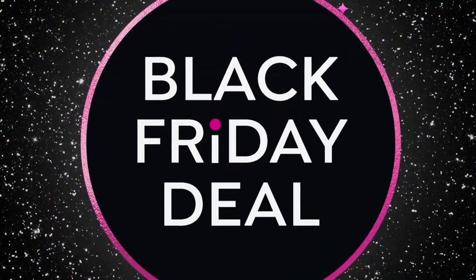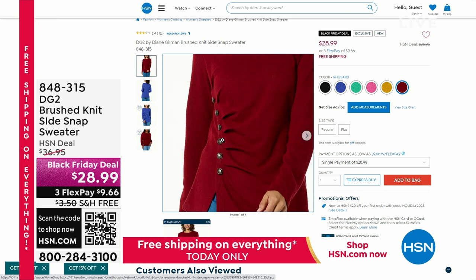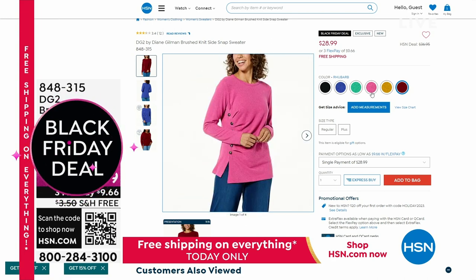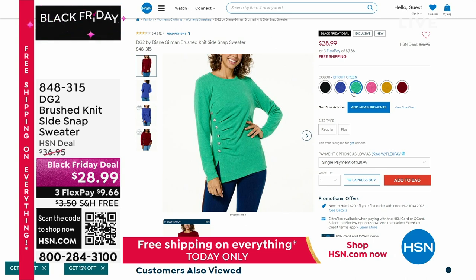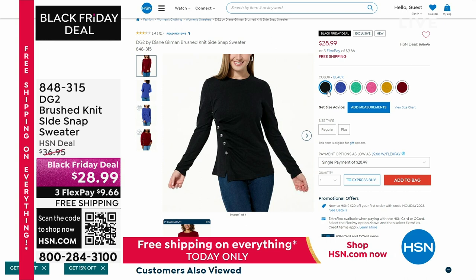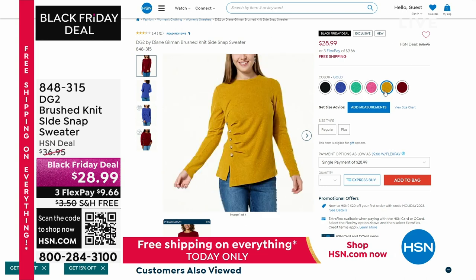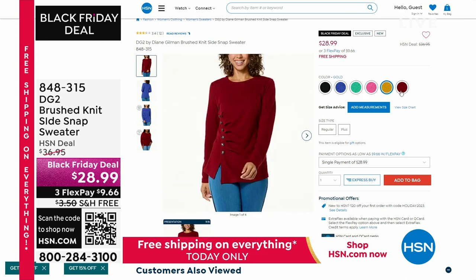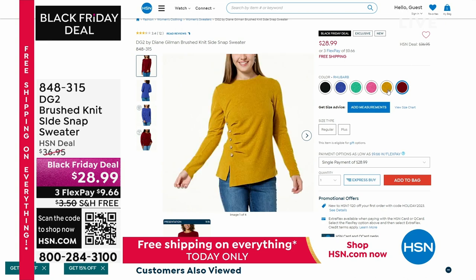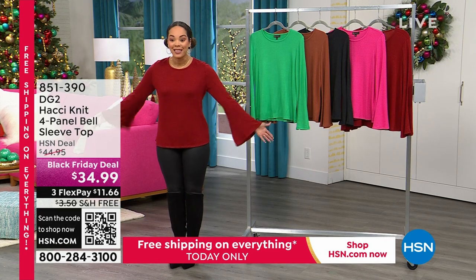Something we won't have a full presentation on until about 30 minutes from now — a sweater with a side snap detail. Black Friday deal at $28.99. It's that brush knit just like we highlighted on the turtleneck sweater — soft, beautiful weight, not too overwhelming, perfect no matter where you live in the US. Item number 848-315. Lots of colors to dive into.